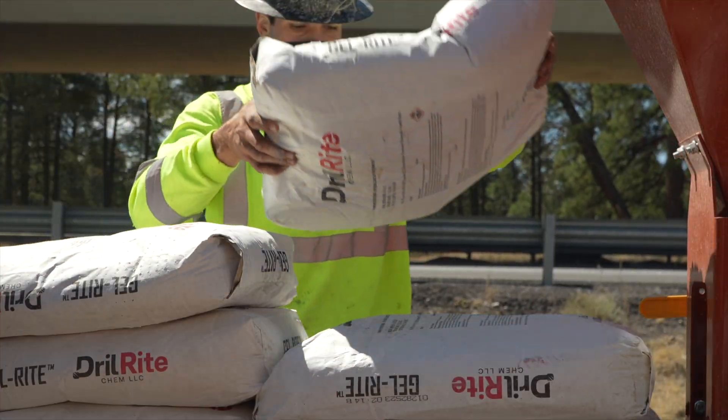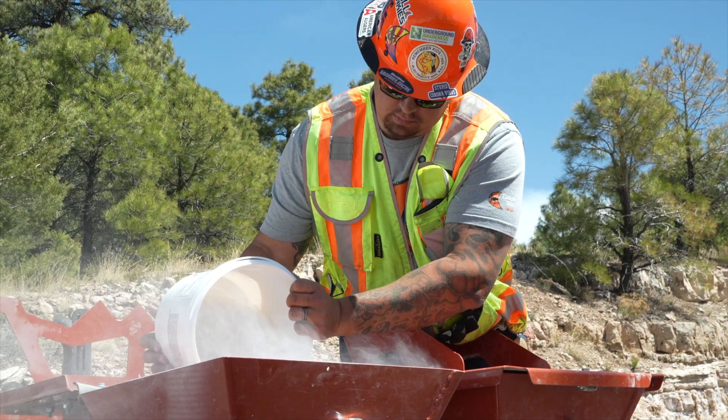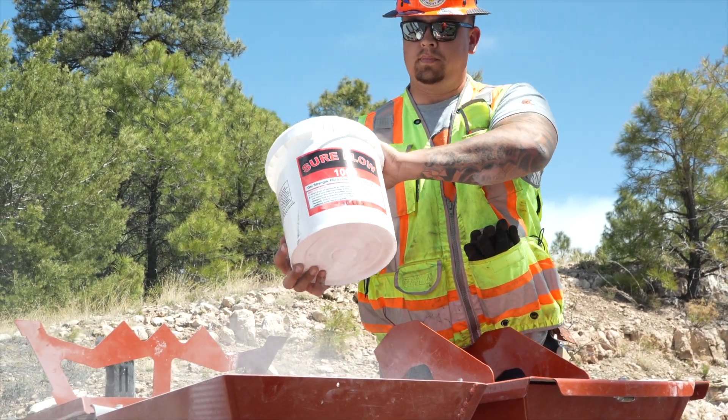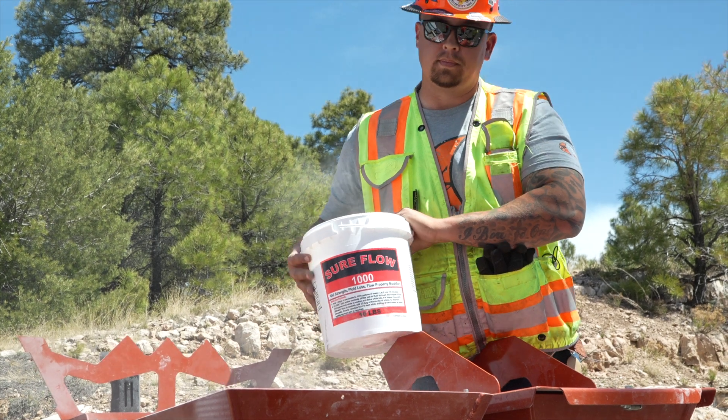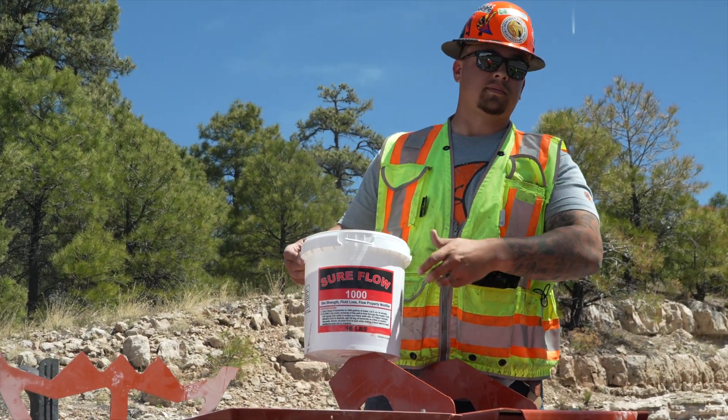A-1 is — the chemicals — you've got to have the right tooling. You've got the right machine, which we use a Ditch Witch AT32, and then the even bigger part of it is the scientific part. So we got the muscle with the drill and we got the right chemicals for the science. That was our first time using SureFlow 1000.